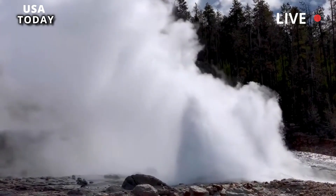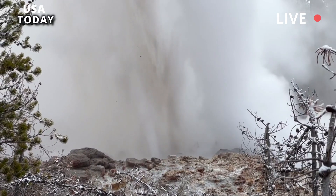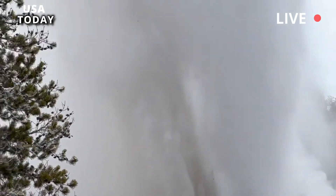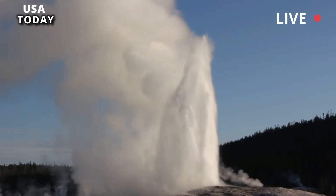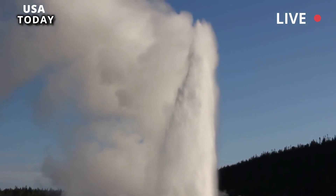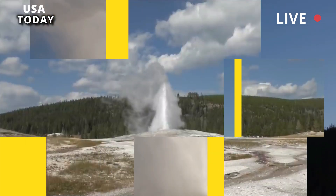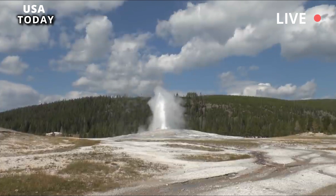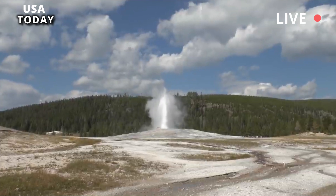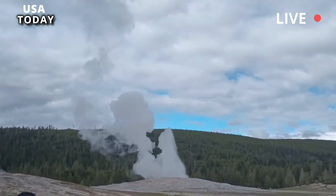The unexpected eruption saw a section of the park in Wyoming, USA, showered with a blistering mixture of water, soil, and sinter — mineral deposits that are precipitated from hot springs. Geysers that have been inactive for the last five years are also warming up and throwing scalding water around, which is a further sign that the park's hydrothermal systems are playing up.